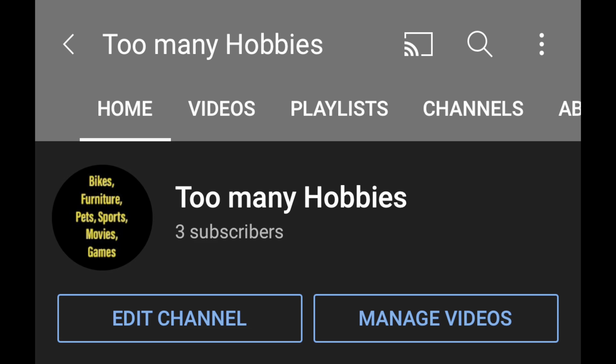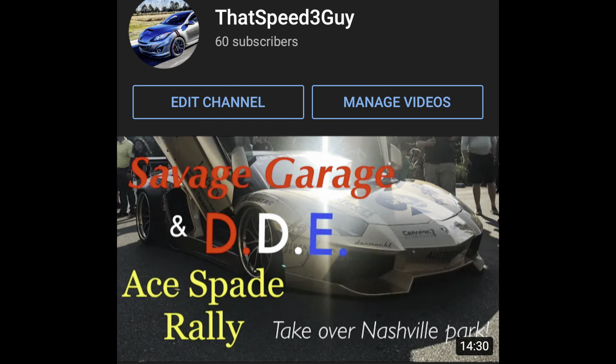Alright guys, welcome back. So where has my channel been? Well, it's been sunny, it's been nice and I've just been riding. You guys might be interested in it, you might not. I did start a new channel which is going to go live when this video goes live called Too Many Hobbies. We're going to talk about bikes, aquariums, trail running, hiking — literally everything that doesn't fit into my other channel, That Speed 3 Guy. I'll put a link below, and I hope you'll check it out if that interests you.